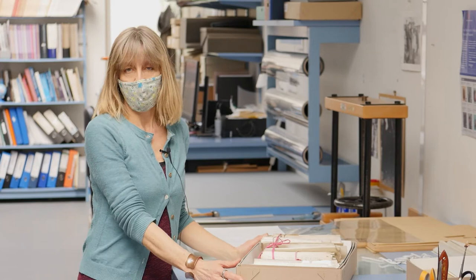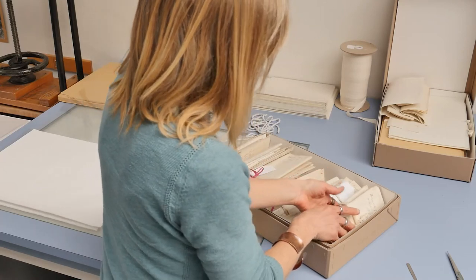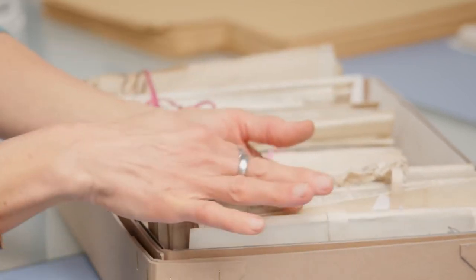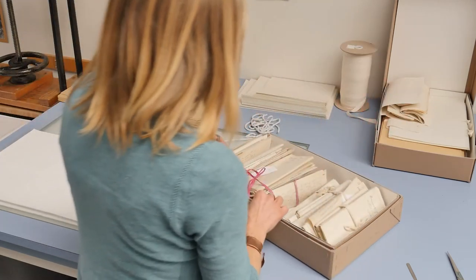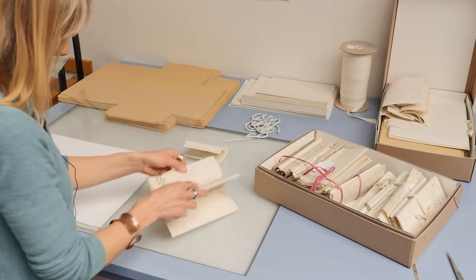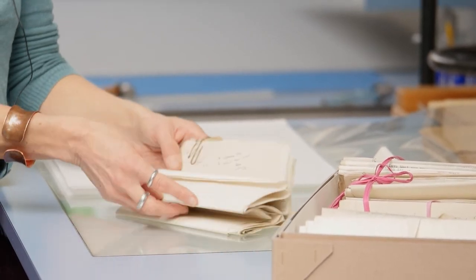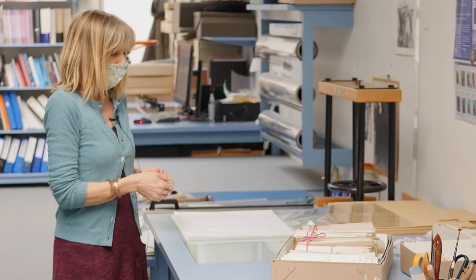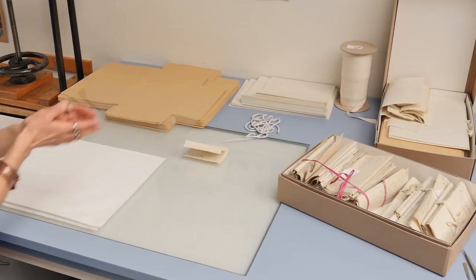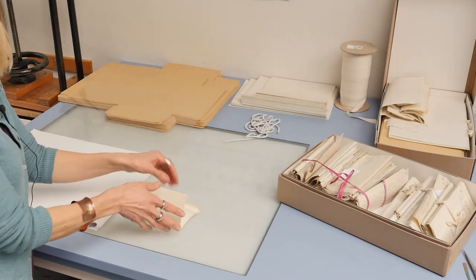We're currently working on the papers of Hedland Morley, who worked in political intelligence in the early 20th century. The conservation aspect relates to this section where the correspondence has been folded tightly and was originally crammed into boxes, making it very difficult for readers to access — the papers just spring back when you try to handle them. There are difficult fastenings, they're quite dirty, and just impossible to safely handle. So we're working through this section of the collection, cleaning it as shown earlier, but also relaxing the tight creases using humidity so that we can flatten them and then package them as normal.